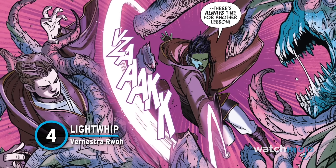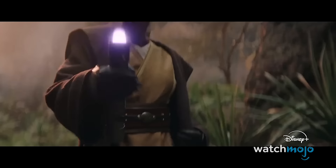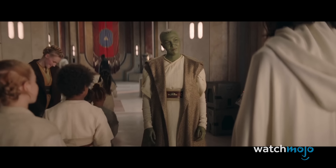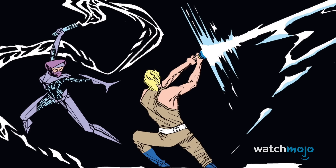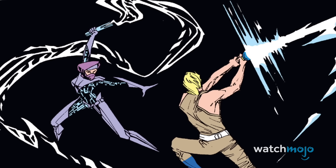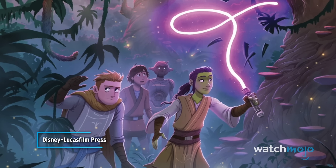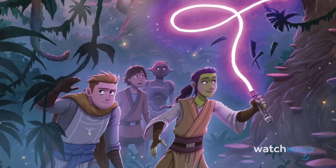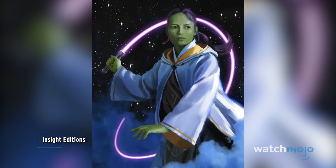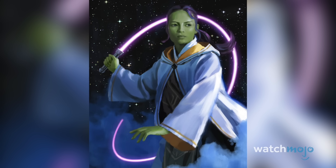Number 4: Light Whip, Vernestra Rho. The Acolyte has been met with a mixed reception, as has this unusual lightsaber. But it's not actually the first time we've seen a light whip in the Star Wars universe. The now Legends character Lumiya wielded one in the Marvel Comics series back in the 1980s. Jedi Vernestra Rho also debuted her light whip on the page rather than the screen in the canon novel The High Republic: A Test of Courage. However, it's a more versatile weapon than Lumiya's that can also be used as a standard lightsaber. Like it or not, it's most definitely distinct.